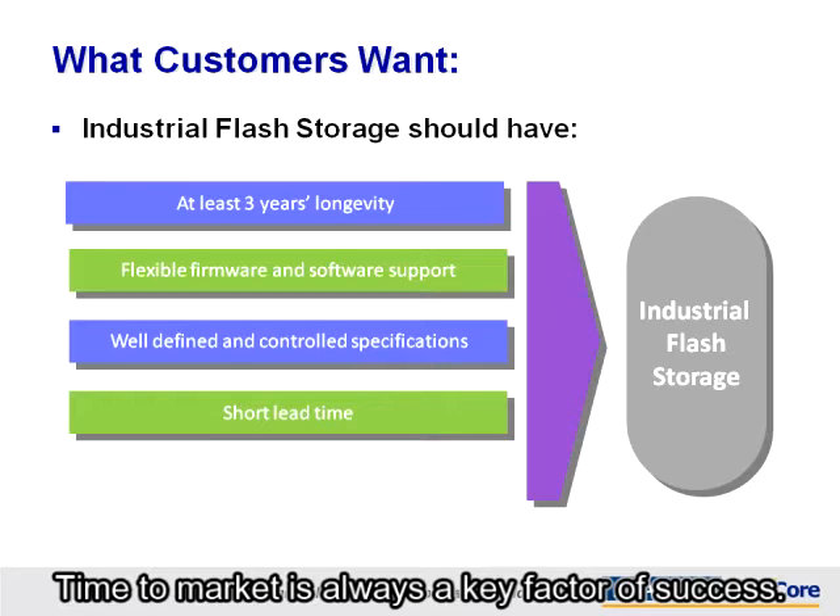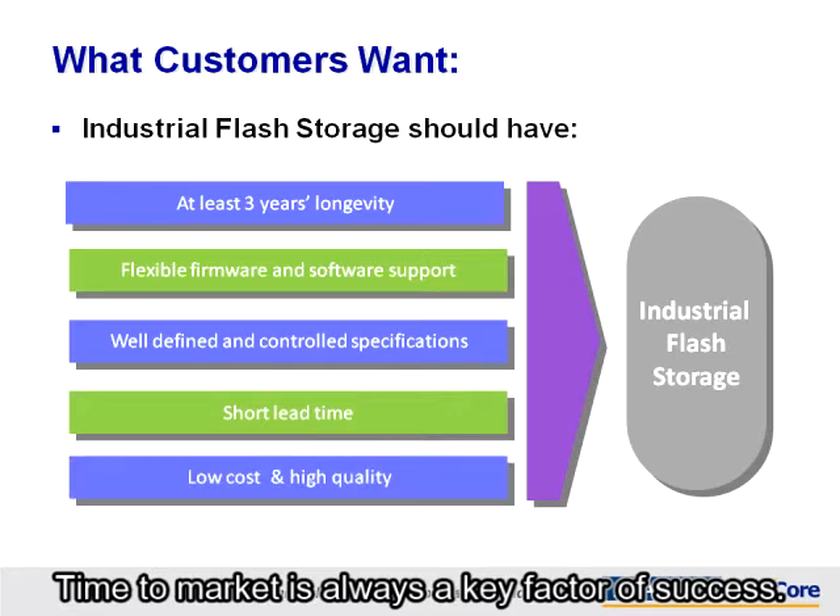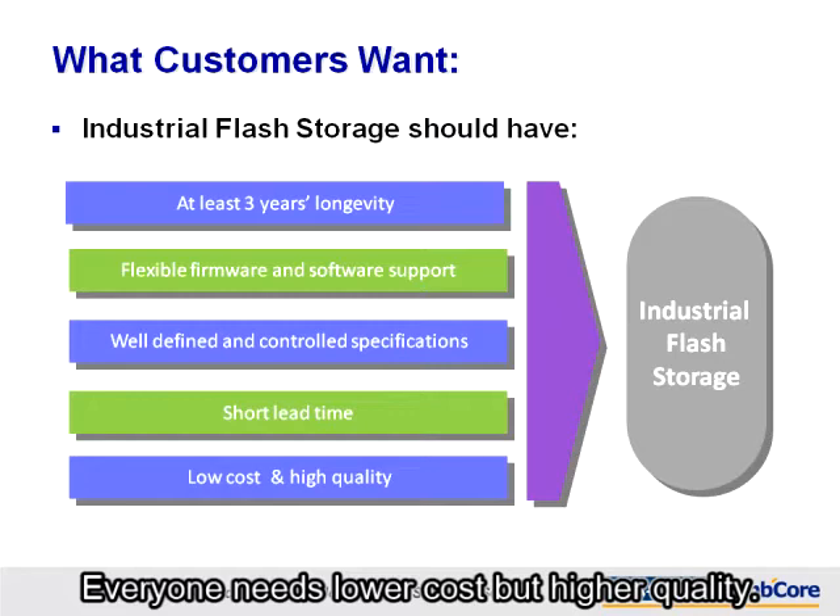Time to market is always a key factor of success. Everyone needs lower cost but higher quality.